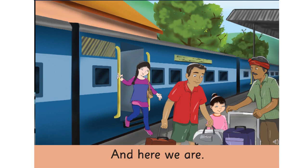Now, children, do you think they have reached where they were going? Yes. As you can see, they have got down from the train and father is arranging luggage and asking that man to carry the luggage. So, they have reached somewhere they wanted to go — their destination point.